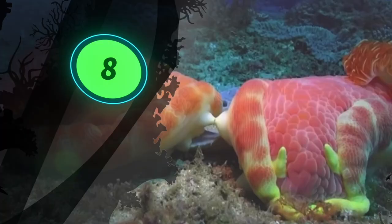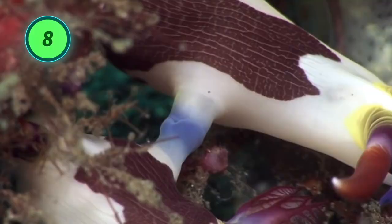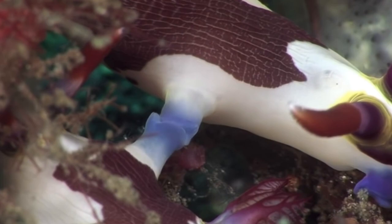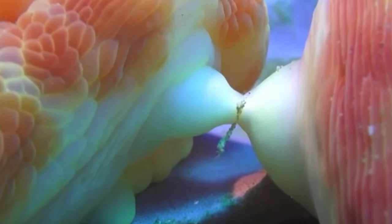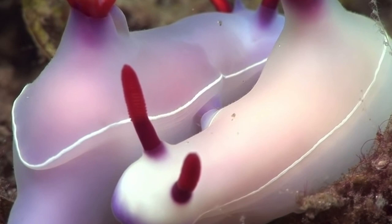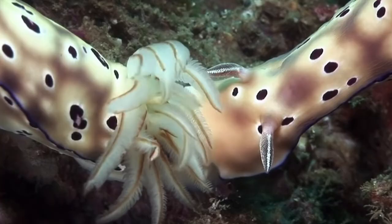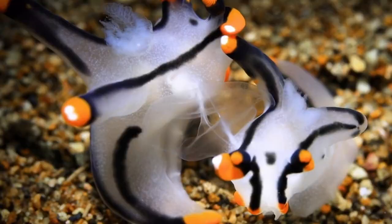Number 8: nudibranchs are hermaphrodites. Nudibranchs are simultaneous hermaphrodites, meaning they possess both male and female organs. Copulation is usually reciprocal, with both individuals donating and storing sperm. The reproductive organs open on the right side of the body, and individuals copulate facing in opposite directions with their sides together. Hermaphroditism has a distinct advantage in that any mature individual of the same species is a potential mate, thereby increasing the chances of fertilization.